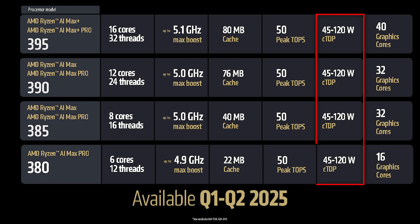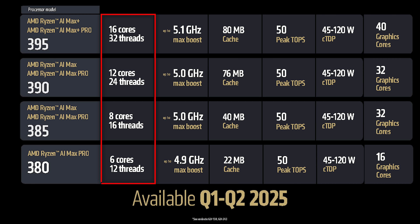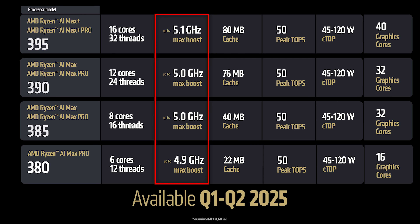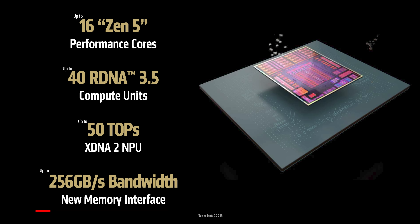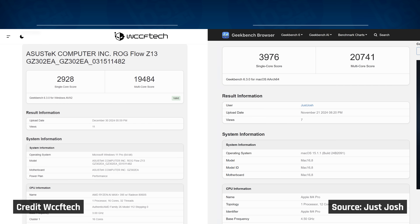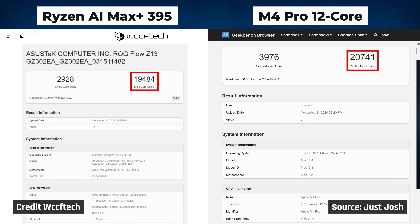All of these Strix Halo APUs will have a TDP range of 45 to 120 watts, powering up to 16 performance cores, and can include from 16 up to 40 graphics cores. These SKUs also feature up to 80 megabytes of cache and up to 5.1 gigahertz max frequency boost, with 256 gigabytes per second memory access, and these graphics cores having access to 75% of system memory. We think this could offer a lot of value in the data science space. We also know from Geekbench leaks that these are set to perform about as well as the M4 Pro 12-core from Apple for CPU tasks — if true, that is a very strong result, though we'd need to do our own testing to confirm.